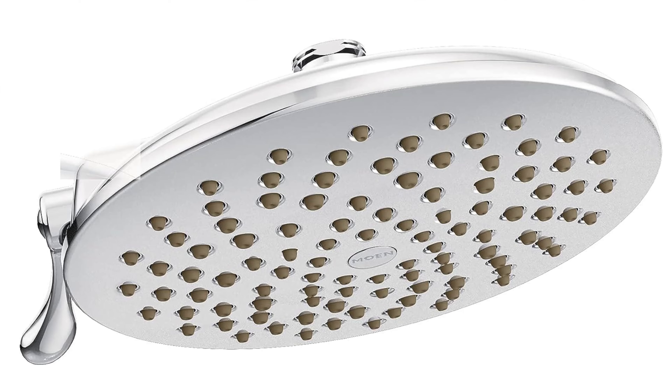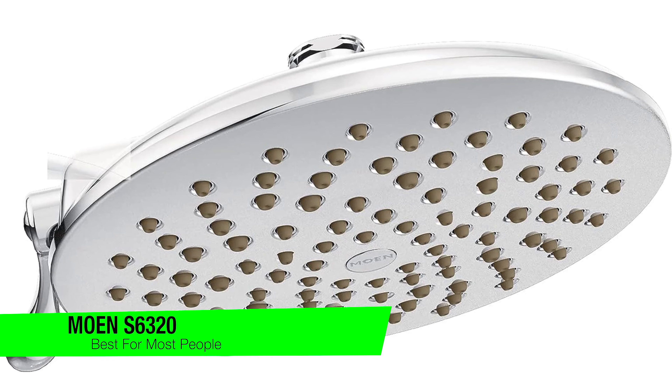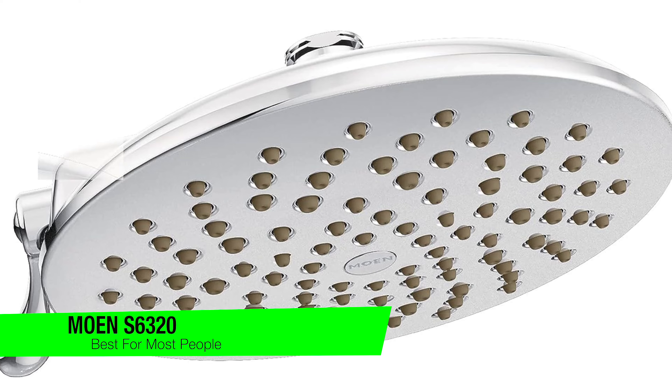As usual, I'm going to skip the fluff and just jump into my recommendations. If you want to confirm what they are, go down in the description and check out that list to ensure you get the lowest prices. The first one on my list is my recommendation for the best for most people, and this is the Moen S6320.